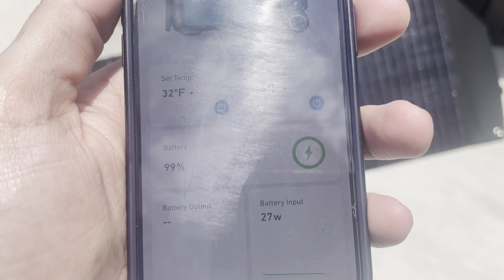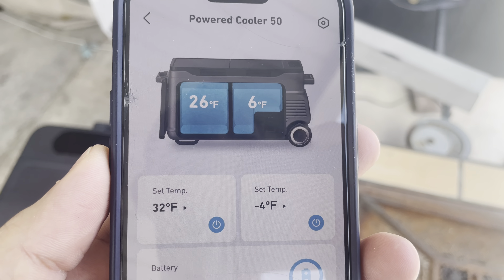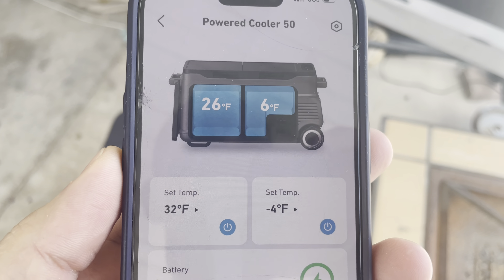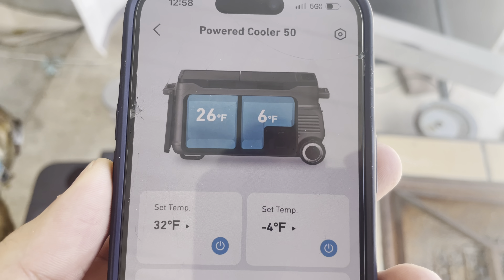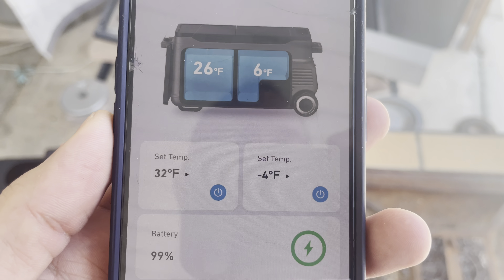One thing I don't like off the bat is — the fridge is fine, but it's actually a little crazy of a swing. The freezer is 6 degrees Fahrenheit, set to minus 4. I don't like a 10-degree swing. But I just moved it out, so I'm hoping it'll regain some of that.